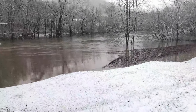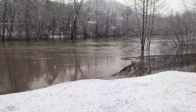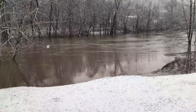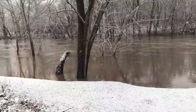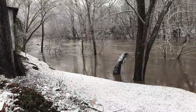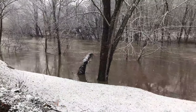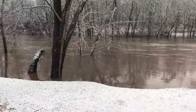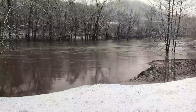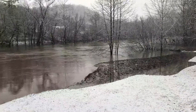Here's the mighty Tug. I think it crested this morning at Williamson at 34 feet or something like that, so it'll start going down here in the next few hours. There goes a big log down the river. It's pitiful the trash that gets in the water from these floods — people throw crap out on the riverbanks.